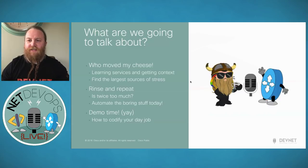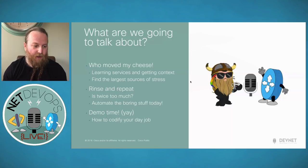So what are we going to talk about? I've listed this in three sections: 'Who Moved My Cheese,' 'Rinse and Repeat,' and 'Demo Time.' Who Moved My Cheese — you may think this is a strange title for network operations. I read this book around 1998; it's a motivational business fable with four characters who live in a maze representing your environment. The cheese represents your operational goals — the happiness and success of navigating through things like closing tickets and helping customer support.